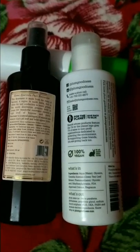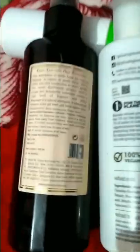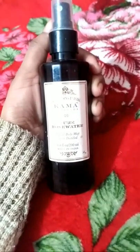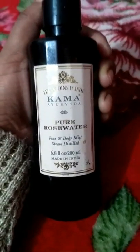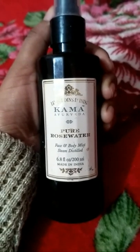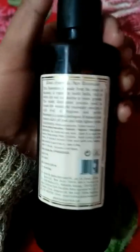Today I have two toners, so it's a comparison video and review of both toners. I am starting off with the luxurious Ayurvedic brand Kama — it's Kama Ayurveda Pure Rose Water. It's a 200 ml bottle. It cost 950 rupees when I purchased it, but now they have increased the price to 1050 rupees.